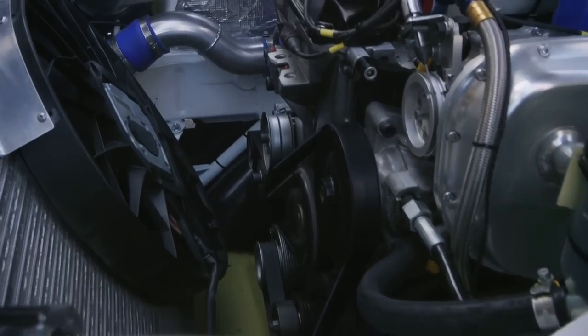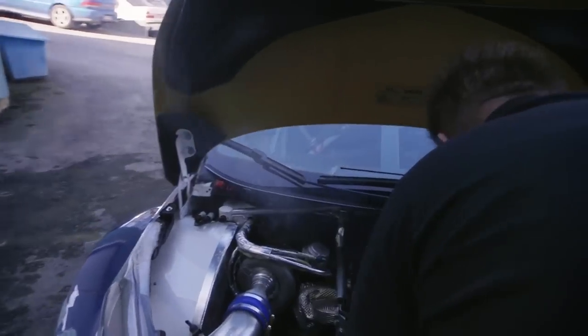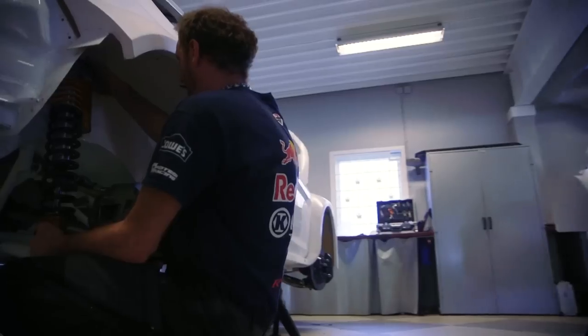The engine then comes in from England. It's also important to know that all the parts in the engine are constructed by Osberg 7C, and those parts are specially made for rallycross as well.